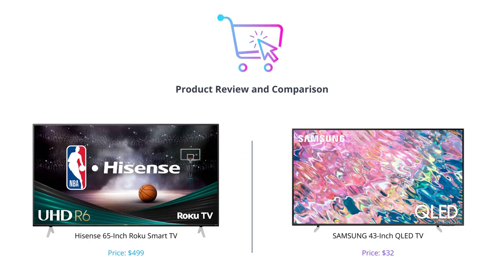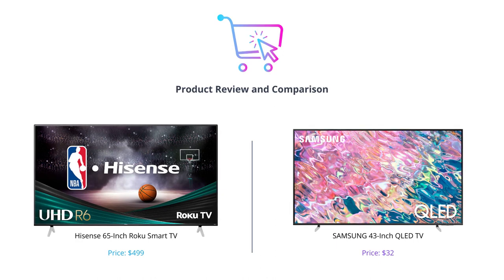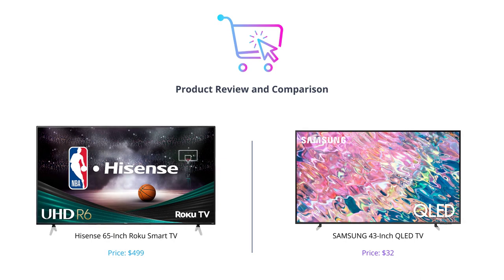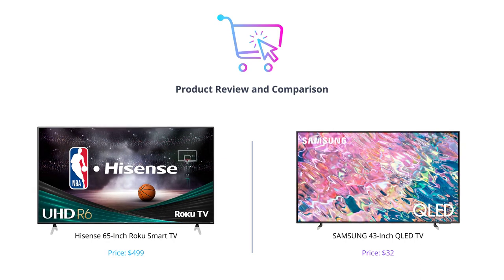Hey everyone, welcome back to our channel. In this video, we'll be comparing two amazing smart TVs from Hisense and Samsung. If you're in the market for a new TV, stick around as we dive into the features and benefits of each of these TVs.